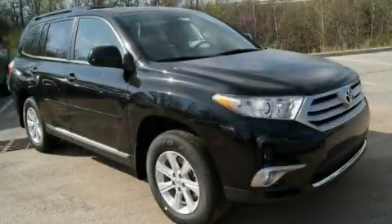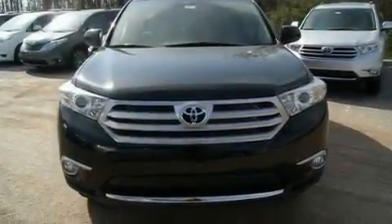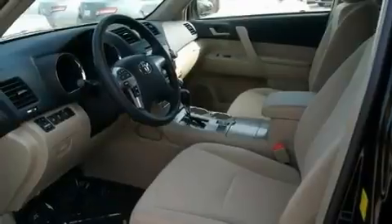This is a brand-new 2011 Toyota Highlander, functional utility for a modern lifestyle. It has a 3.5-liter six-cylinder engine and an automatic transmission.